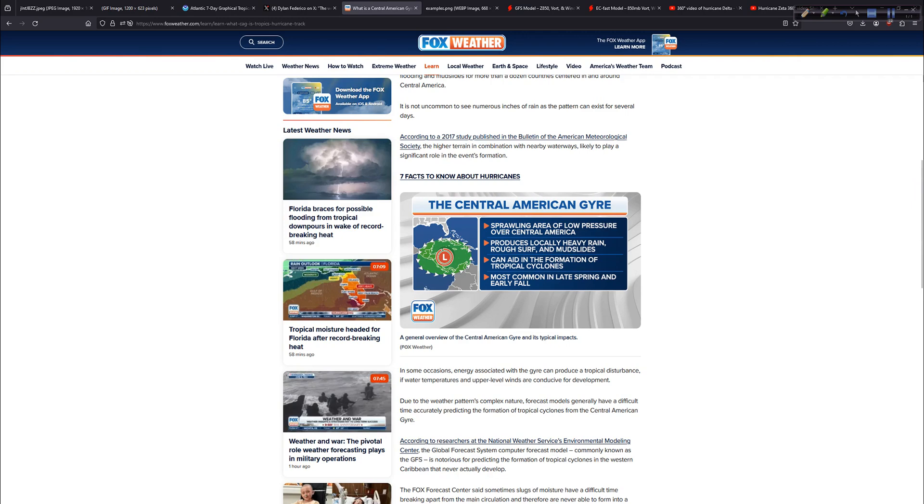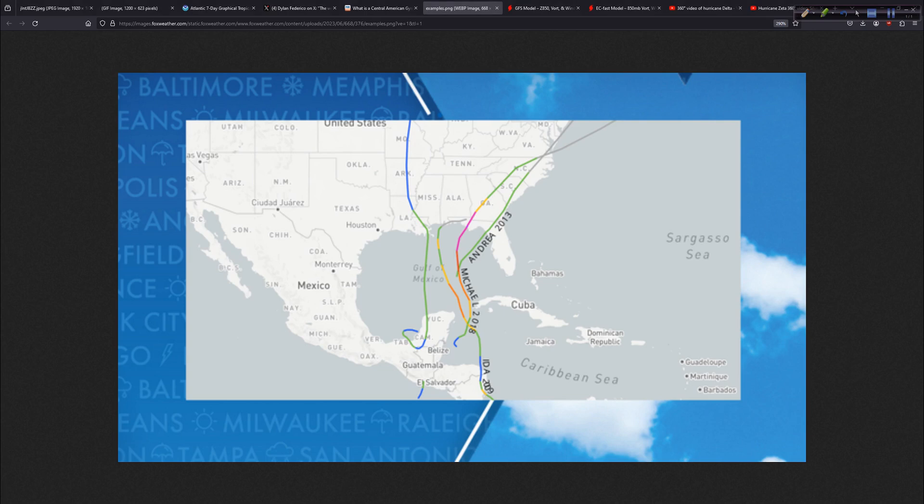Just a few bullet points: it is a sprawling area of low pressure, so it's a larger area than just a tropical wave coming along. It hangs around for a while and can produce locally heavy rainfall across Central America. And of course, we are most interested in it because it can aid in the formation of tropical cyclones — including Michael and even Ida, not 2021's Ida but the Ida from 2009. I was in Gulf Shores, Alabama when the remnants of that came ashore. That's what the Central American Gyre can do.